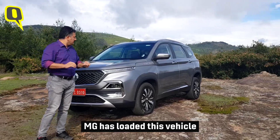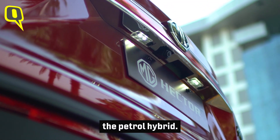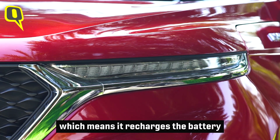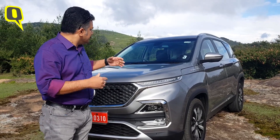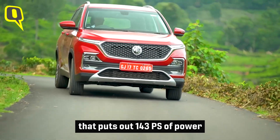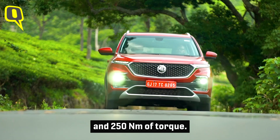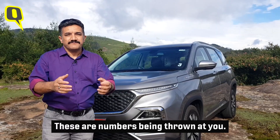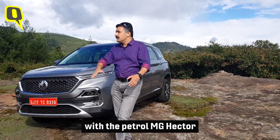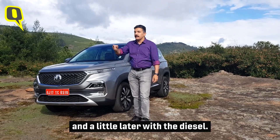MG has loaded this vehicle with a lot of features. The vehicle I'm driving here is the petrol hybrid. It has a 48-volt system, which means it recharges the battery when you brake or decelerate. It's a 1.5-liter turbo petrol that puts out 143 PS of power and 250 Newton-meters of torque. I'm going to show you how it drives in this video — with the petrol MG Hector, and a little later with the diesel.